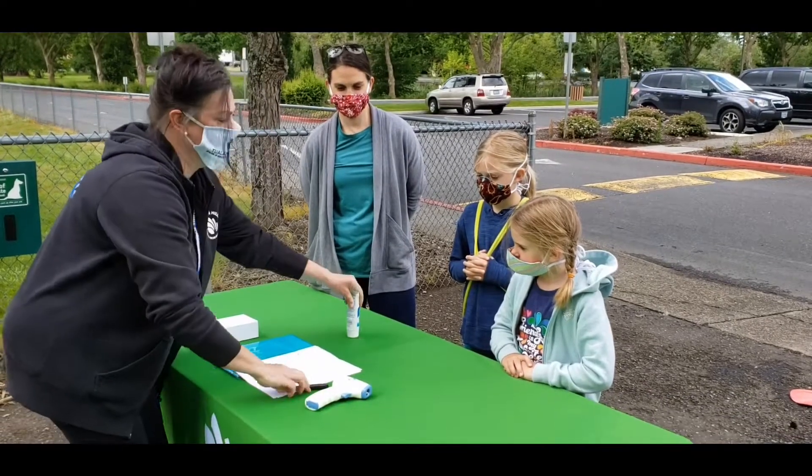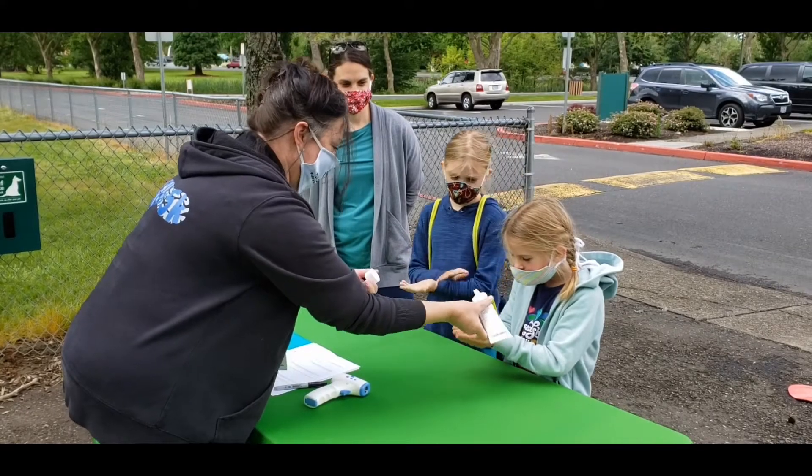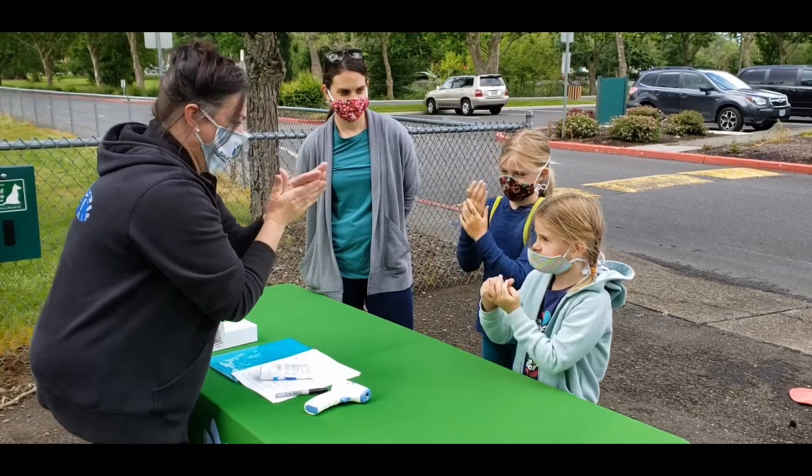Campers will then be asked to sanitize their hands and our staff will escort them to their camp staging area. All campers will be required to wear a mask if six feet of distance cannot be maintained. THPRD staff will be wearing them at all times.